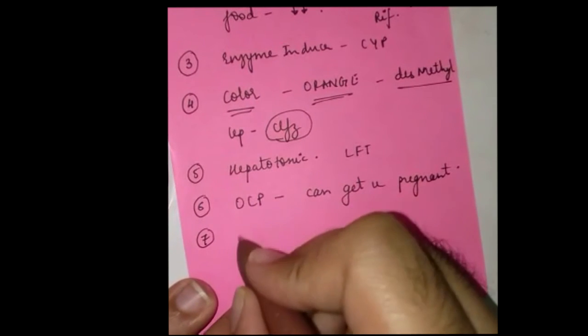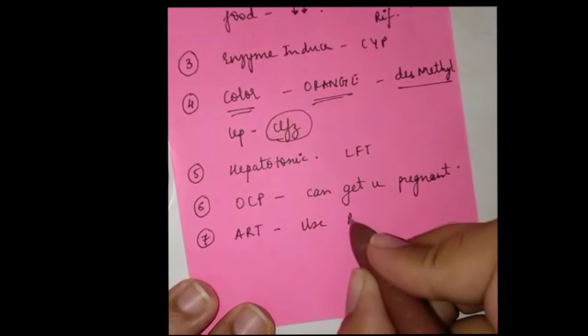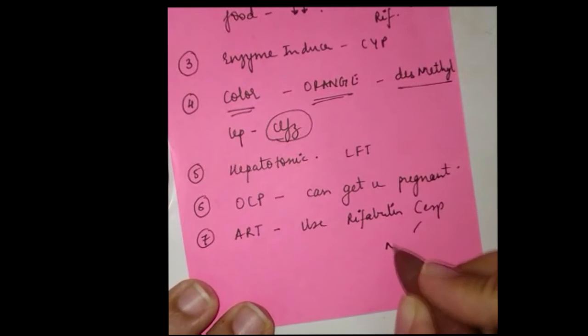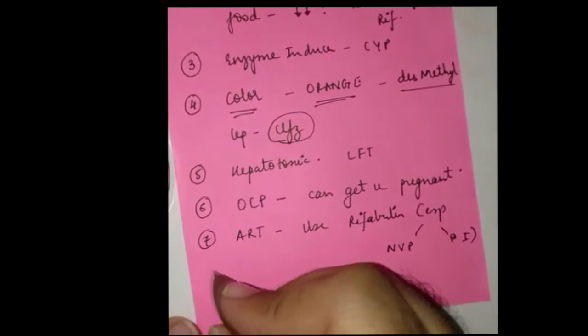Number seven: retroviral therapy demands the use of rifabutin instead of rifampicin, because the enzyme-inducing effects of rifampicin decrease the efficacy of drugs like nevirapine and protease inhibitors. So rifabutin is a better alternative.